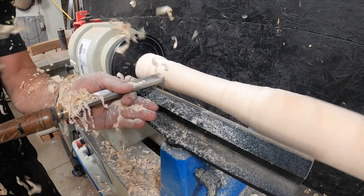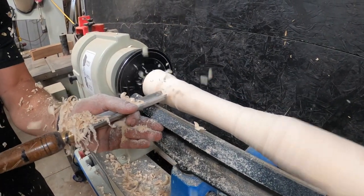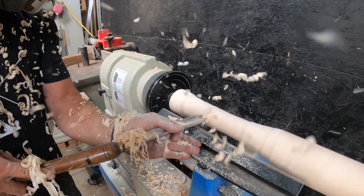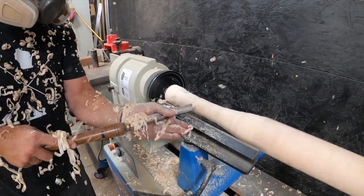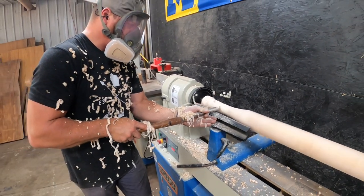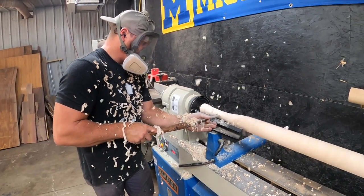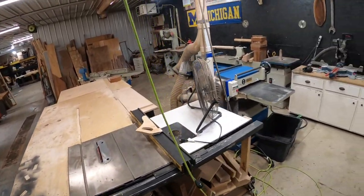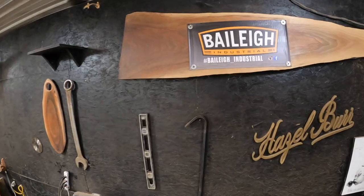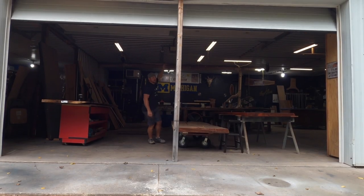Being self-employed, I really couldn't do it without them. I've got three daughters, and two of them have a great interest in making things. As soon as they're old enough to safely operate these machines and tools, I'll get them in here. Right now it's cleanup duty, but my three girls are definitely going to carry on my legacy of making cool stuff.